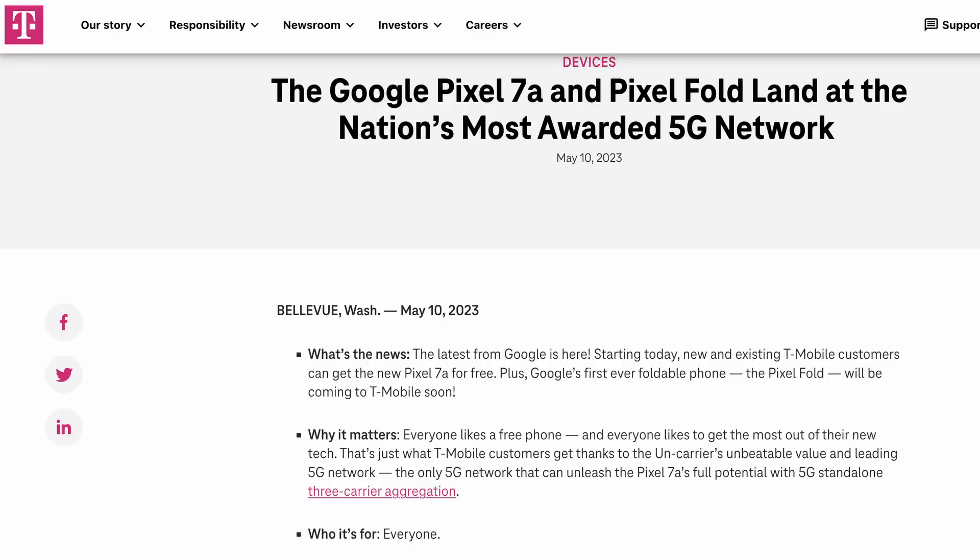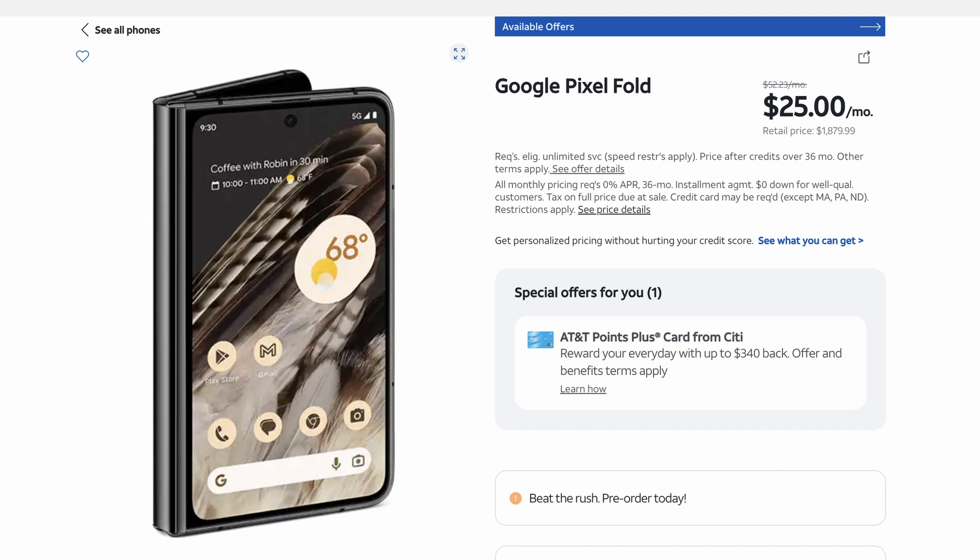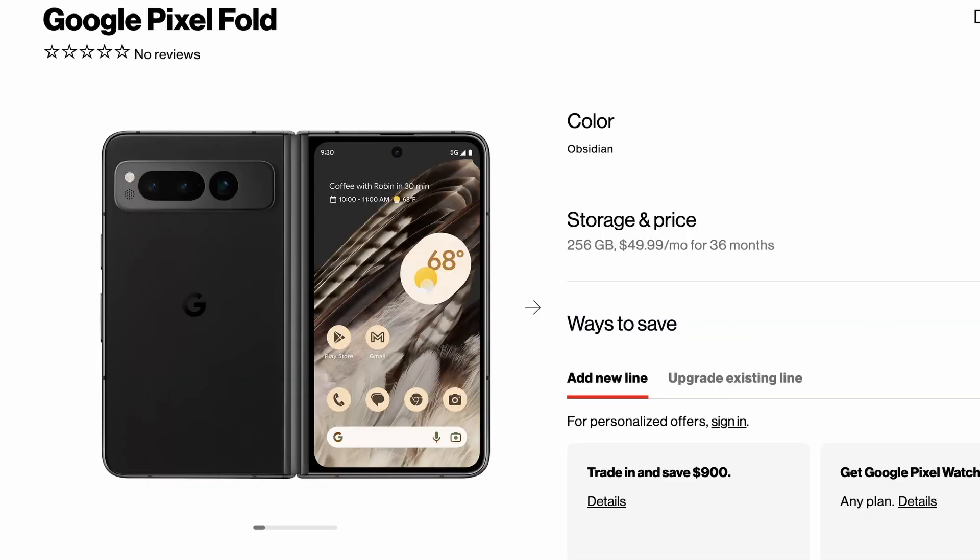Next up is about the Google Pixel Fold. As you know, it was only available on the Google Store, but that has changed — you can now pre-order it from anywhere. That includes T-Mobile, AT&T, Verizon, and Amazon. AT&T has a really good deal with no trade-in required — you can get it for as little as $25 a month, or $30 a month for the 512GB model. Verizon also has a trade-in deal where you can get it for basically half off. Release dates for carriers are around mid-July.